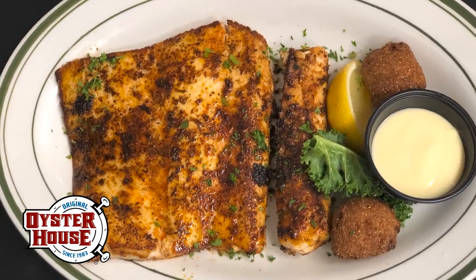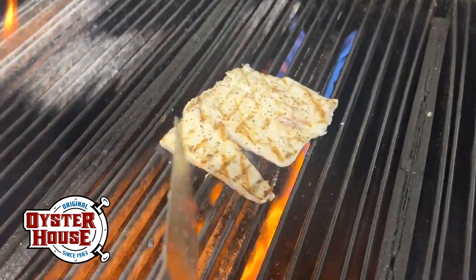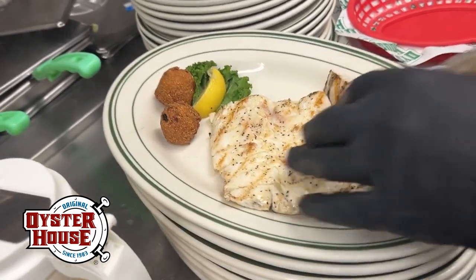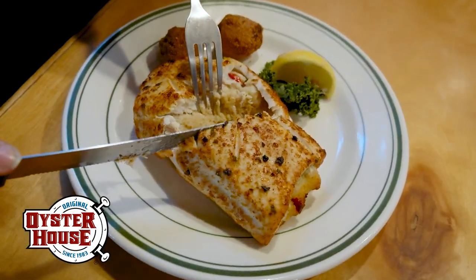Another great choice is our daily mahi catch. Mahi is a lean, sweet, mild-tasting fish. It is not only delicious, it is versatile. It is great grilled, blackened, rolled, or stuffed with our Florentine stuffing or crab meat dressing.